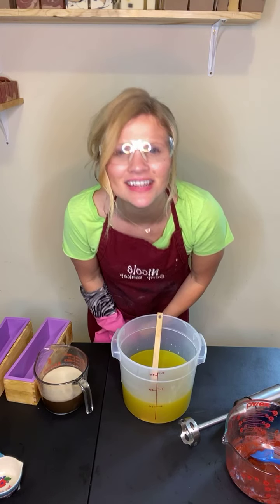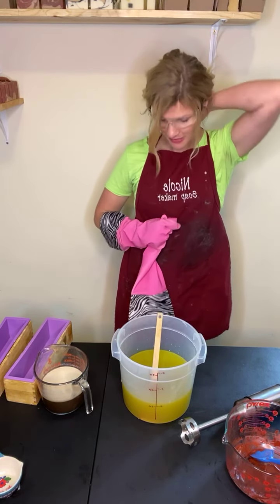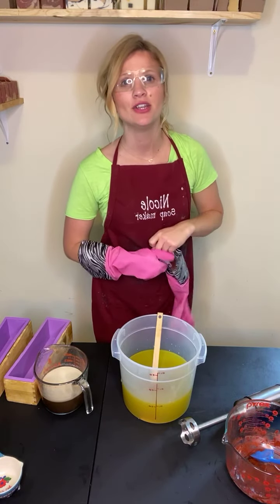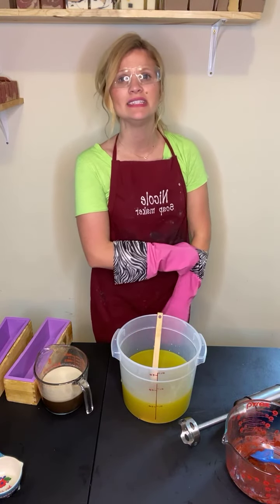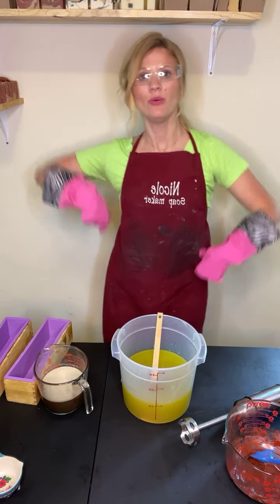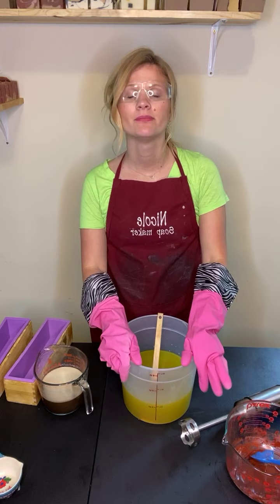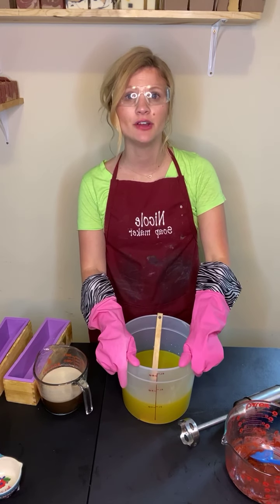Hi guys, how are you? I am your messy soap maker Nicole with Natural Desires Soap Company. We make all natural vitamin packed spa products here in Jacksonville, Florida.